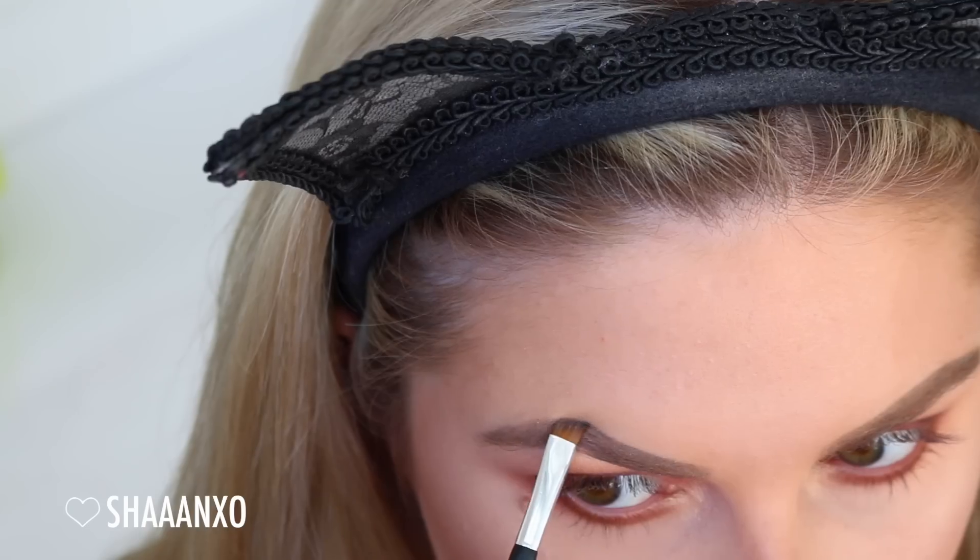If you want to see a lip swatch video on these liquid lipsticks, go check out the link in the description bar. I'm using a Chi Chi Taupe and a brow groomer, and then Eyeko brow gel.